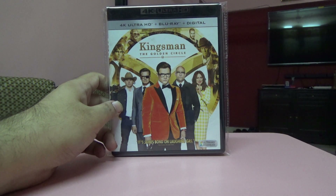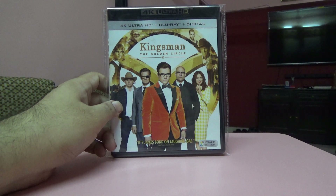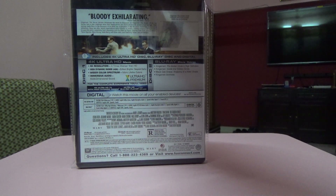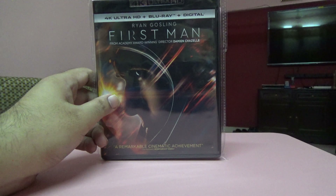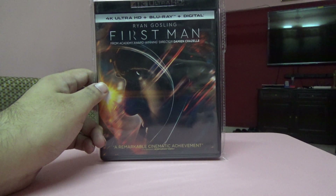Next one is Kingsman: The Golden Circle. I was looking for this movie for a while because I have the first part and liked it — the action was pretty good. I watched this one and it's somewhat similar, but I still like the first part better. It's a two-disc set and a US import.